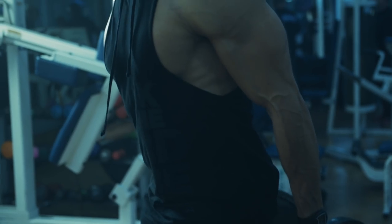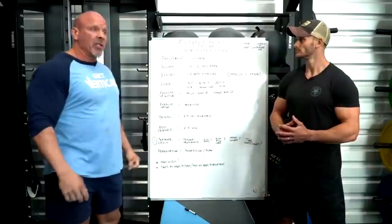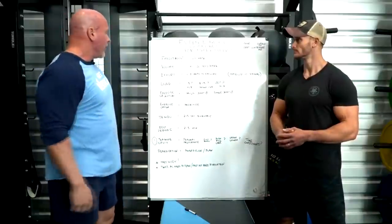Or you can do upper body Monday, lower body Tuesday, upper body Thursday, lower body Friday, and so on. You're training everything about twice a week. That's optimal for hypertrophy.